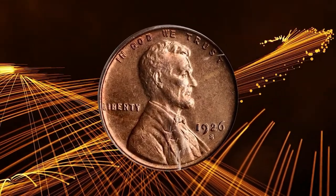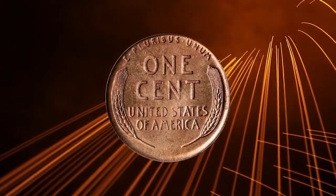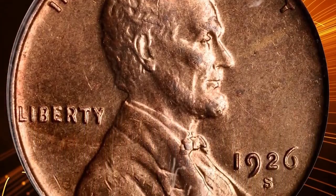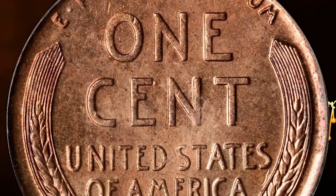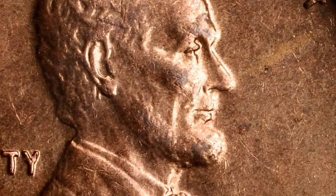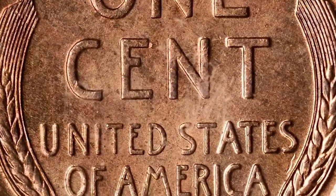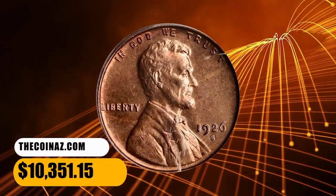Number 3: 1926 S Lincoln cent in MS64 Red condition. A key issue for completion of a high-grade Lincoln cent collection, the 1926 S is seldom offered with full red surfaces. This is just such a near gem, however — both sides with original autumn orange color, bold to sharp in strike, with a satiny texture that reveals glints of modest semi-reflectivity in the fields at isolated angles. There are no sizable or individually distracting blemishes to report. It ended up selling for $10,351.25.